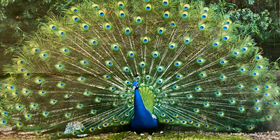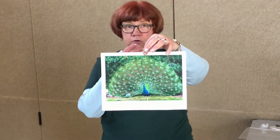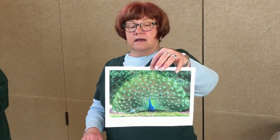Each one of these feathers has a spot in it that looks like an eyeball. So if you are a predator looking at a peacock, all you see are dozens of eyes looking back at you. All of a sudden you think there are a lot of other animals over there, and you go find something that's a little bit easier to eat — and they move along and help the peacock protect himself.